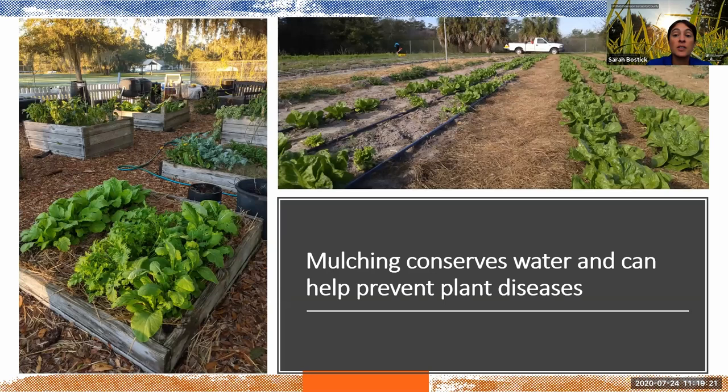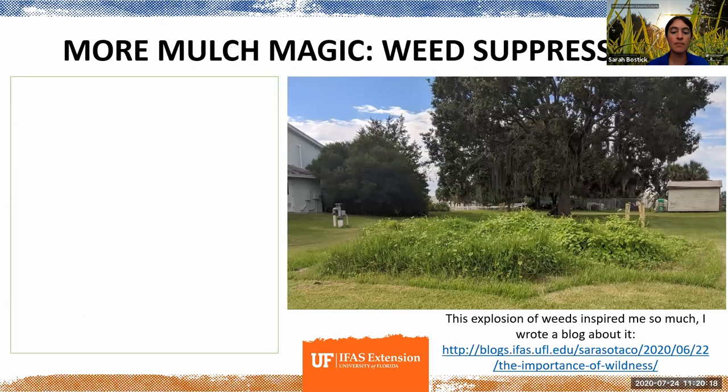Mulching can also really help prevent a lot of plant diseases. Most of the diseases we struggle with in Florida hang out in the soil waiting for the next plant. The way most soil-borne diseases get into the plant is not through the root system — it's by splashing up onto the leaves. If you keep the soil covered, that splashing really doesn't happen. We mulch pathways with wood chips and use mulch straw, leaves, and Spanish moss in the beds.